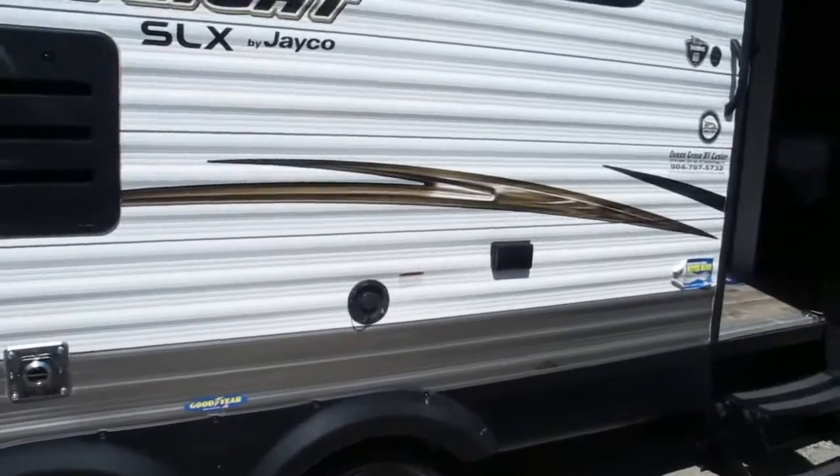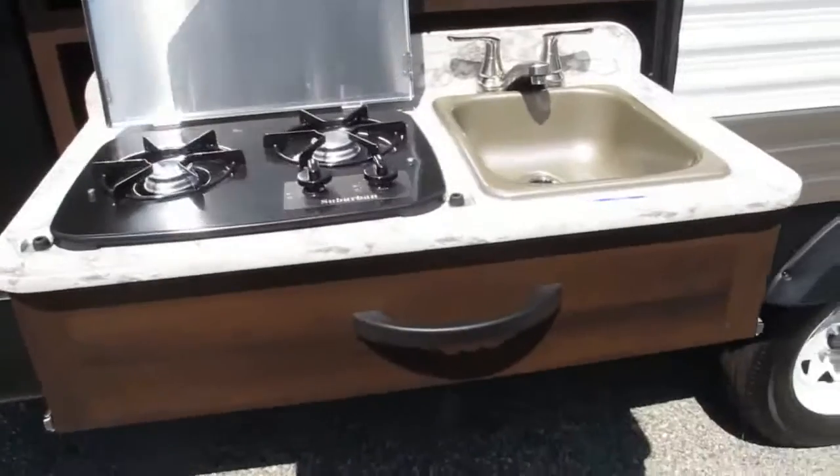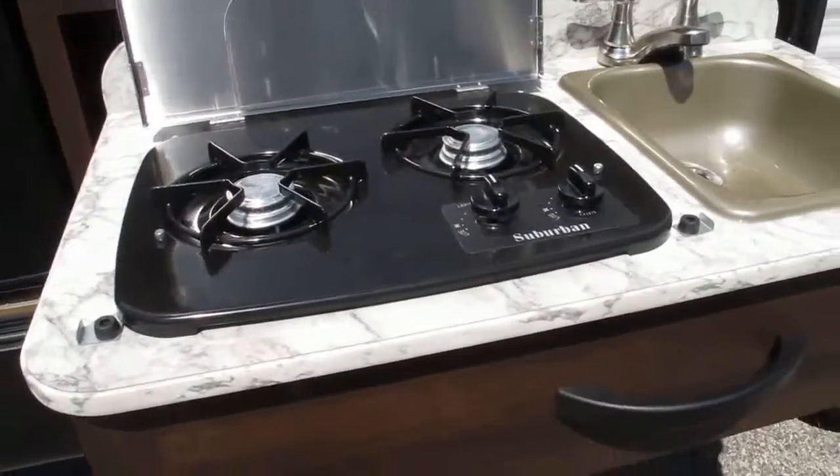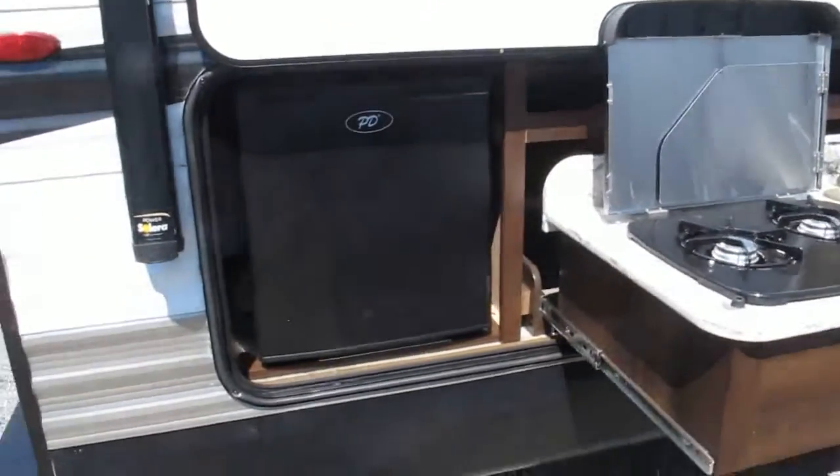You got 110 outlets outside if you want to put a crock pot out here, maybe listen to some music on the radio. The outside kitchen consists of a two-burner cooktop with a nice sink to wash your hands, and a nice little drink fridge.